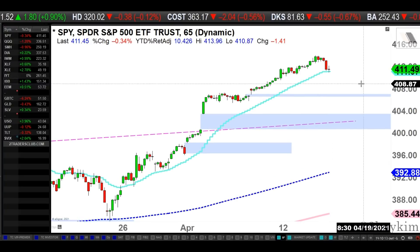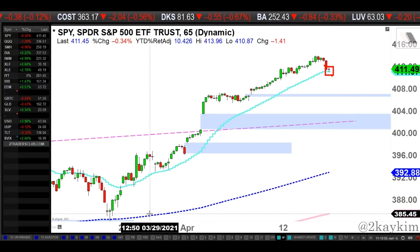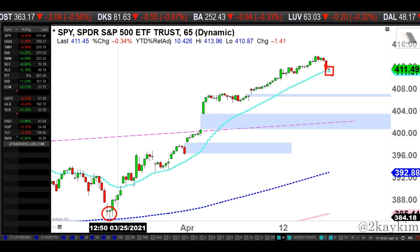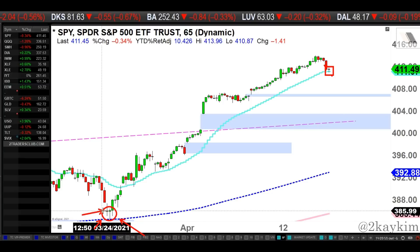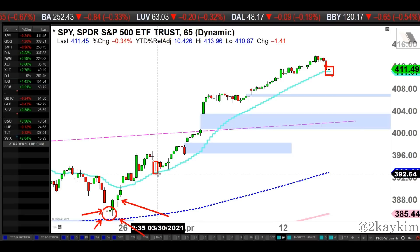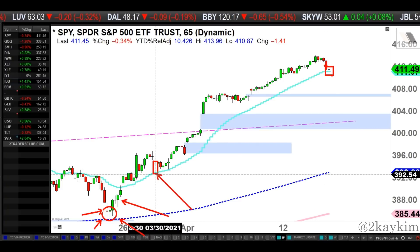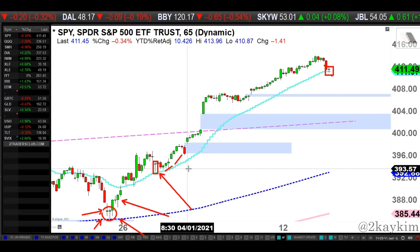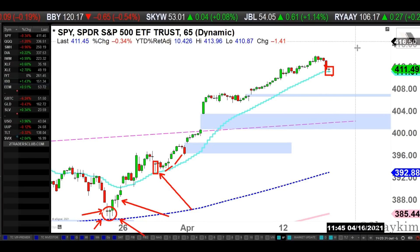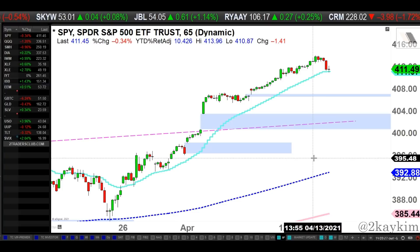That doji candle really means indecision - it could turn into something else. You can see there were a couple of dojis right on the midterm moving average earlier, and that doji turned out to be a morning star reversal pattern once we saw the follow-through. There was also a doji right here that turned out to be a bottoming signal right on the short-term moving average, but we did grind for about a week before finding traction. So that doji could mean something or it could mean nothing - we need more data. It's Wednesday, so we have a couple more days to see.